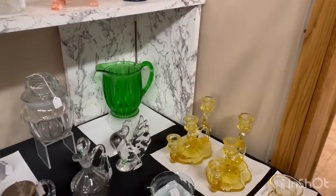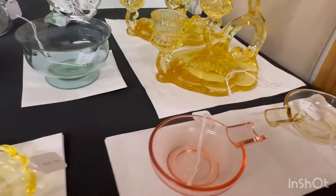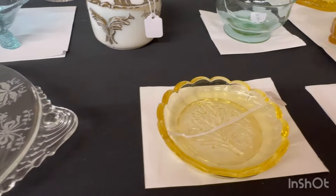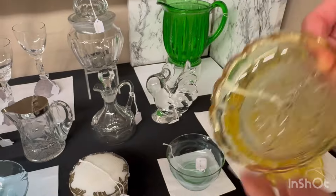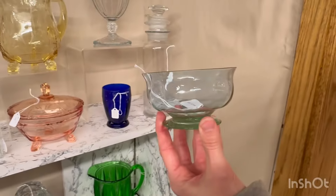Here we have the small Prince of Wales plumes punch bowl. There is an itty-bitty nick on the bottom of the bowl. It's $225. Moon gleam humidor jar — there's a very, very small flea bite right there and it's $395.